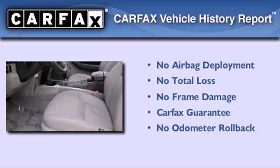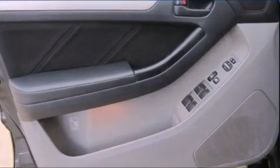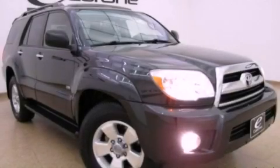Not to mention that this Toyota qualifies for the Carfax buyback guarantee. Contact us today and schedule your opportunity to see this vehicle in person.